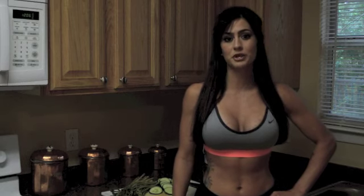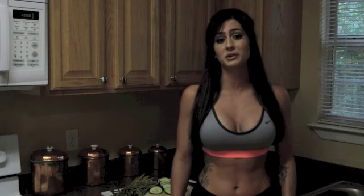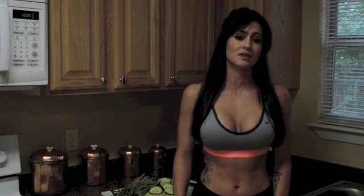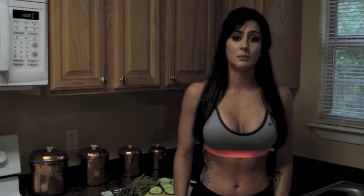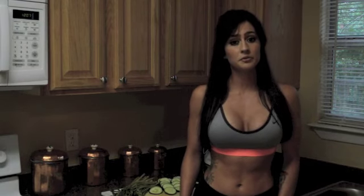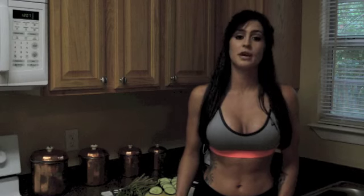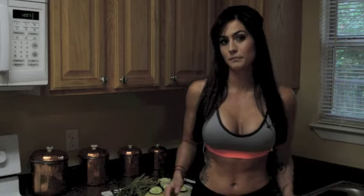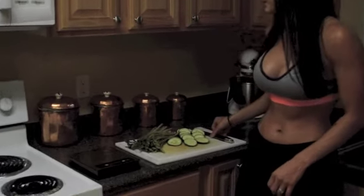I hope you guys are doing good today, because I'm going to be speaking with you on some tricks that you can do to help get a small waist. I'm 5'8" and I have a 23-inch waist, which is very small for my frame, but there's a few things that I do to help achieve this look. We're going to go over a couple diet tricks and some other little secrets, and then head over to the gym and demonstrate a couple exercises that can help give you the illusion of a smaller waist.